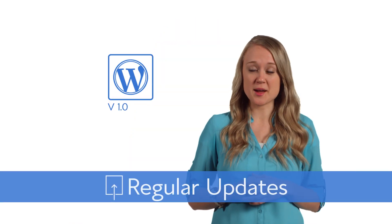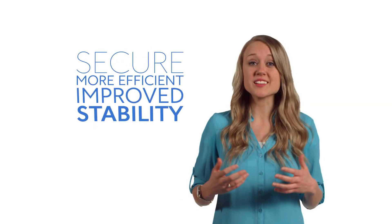Second, keep your plugins and themes updated, as well as the website itself. This keeps your site secure, more efficient, and improves stability too.